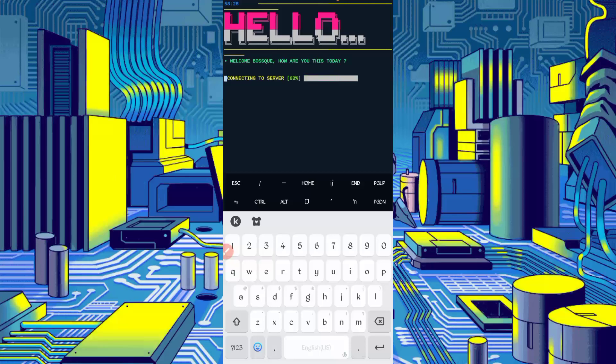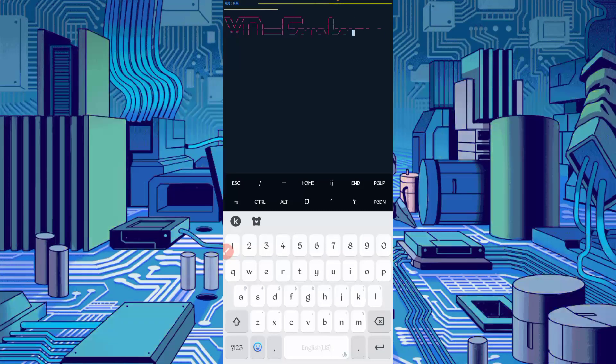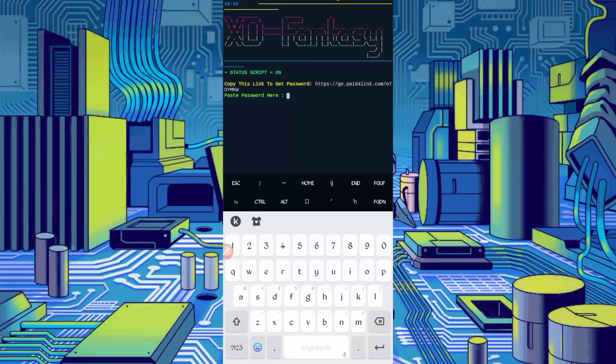Wait for the script to connect to the server. Once successfully connected, you will need a password. The password link is also given in the description — click the password button in the article to get the password. Copy it, paste it here, and press Enter to confirm it is correct.